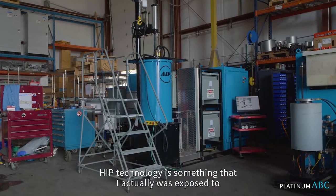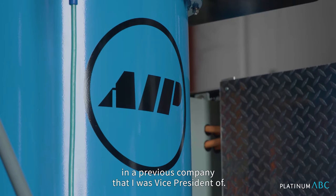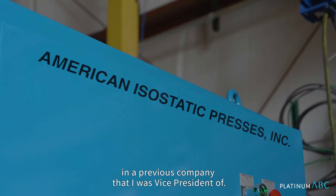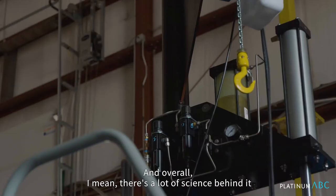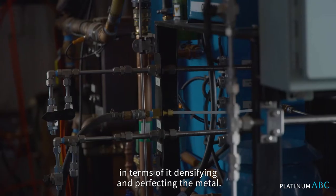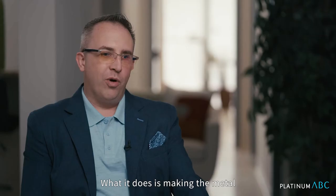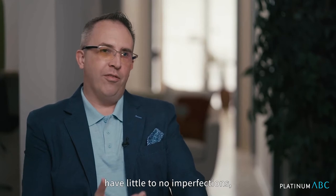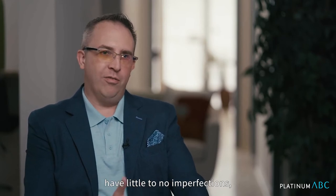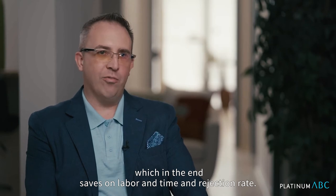PIP technology is something that I actually was exposed to in a previous company that I was vice president of. There's a lot of science behind it in terms of it densifying and perfecting the metal. What it does is make the metal have little to no imperfections, which in the end saves on labor, time, and rejection rate.